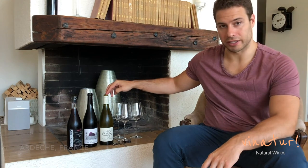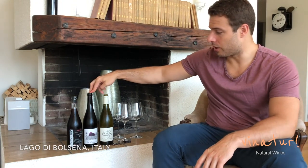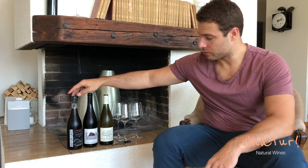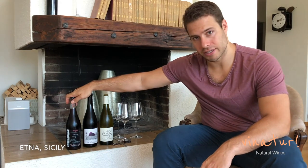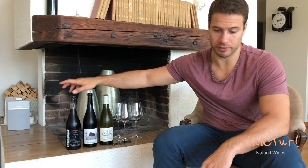Why don't we get to trying? Today we have three wines. The first is from the Ardèche, the second is from Lazio in Lago di Bolsena, two hours north of Rome, and the last one is from Mount Etna, Sicily, from a guy named Frank Cornelissen. Maybe you've heard of him.